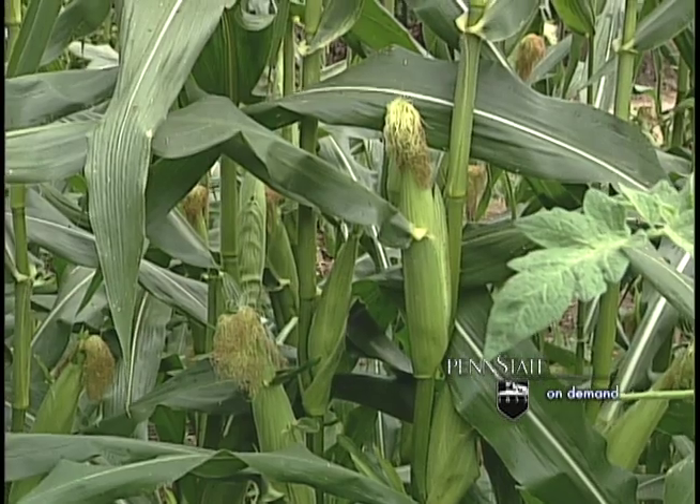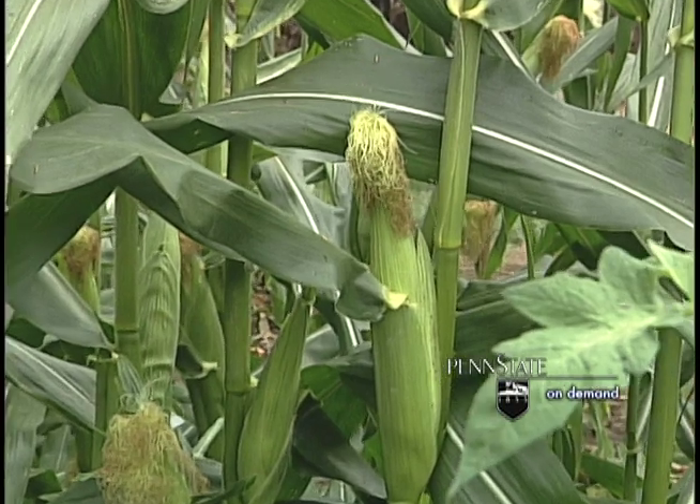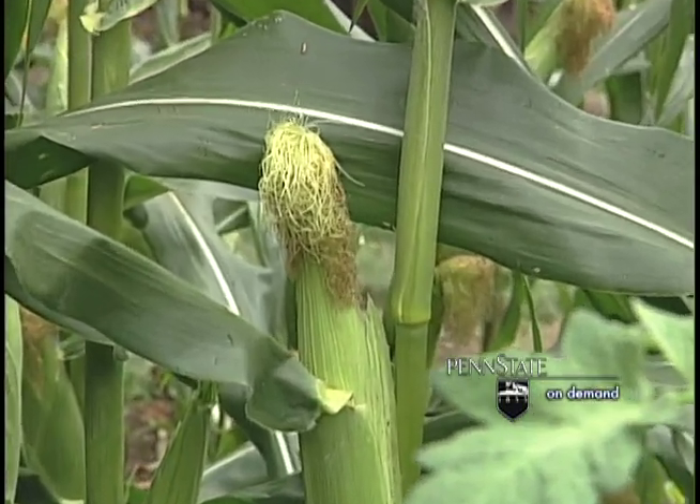We're going to look at several pests that occur both in commercial fields and in the backyard garden. Have you ever shucked an ear of corn and been surprised by something staring back at you? You've been exposed to the corn earworm.